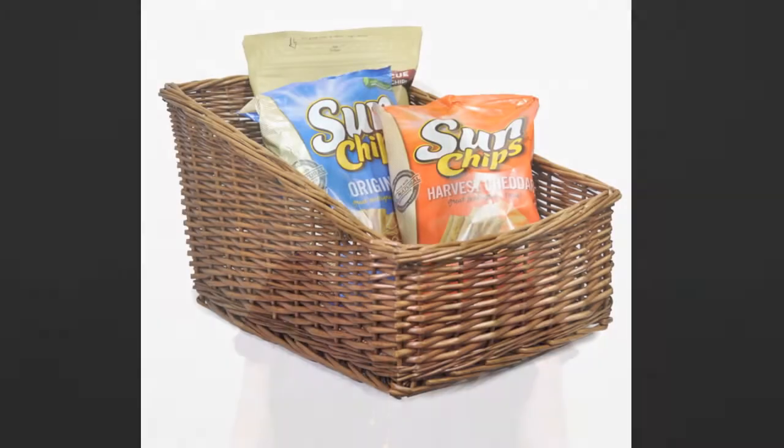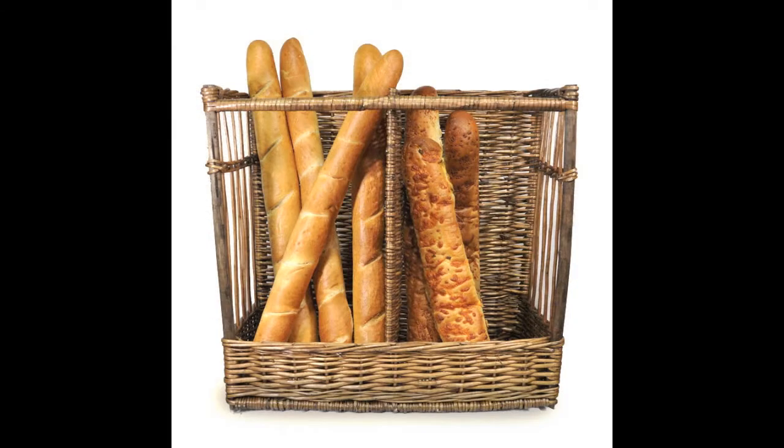Each basket is hand-woven from willow and is stained brown for a finished look. Willow baskets are sturdy and durable. Some of the display baskets are designed for use on the countertop while others are suited as a floor display.